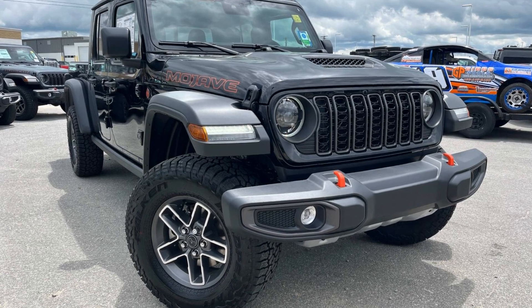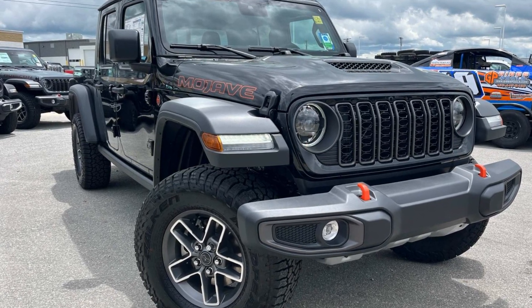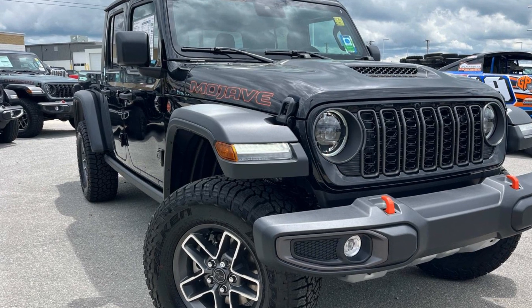2024 Jeep Gladiator. This pickup truck offers two full rows of seating for premium comfort.